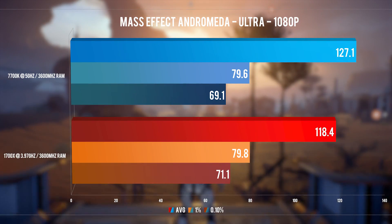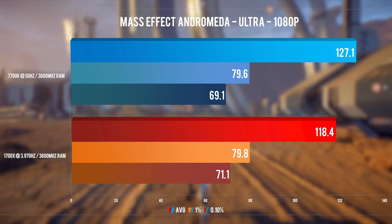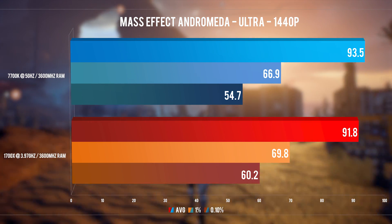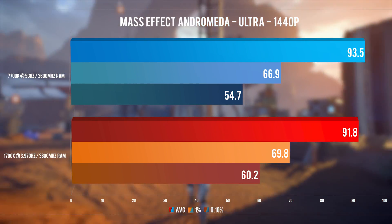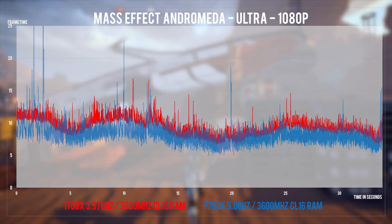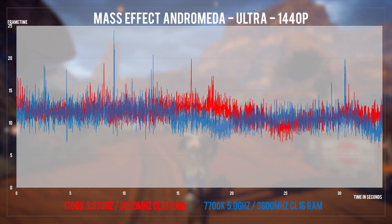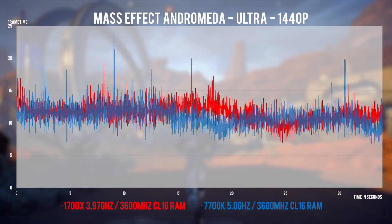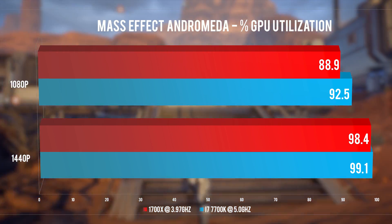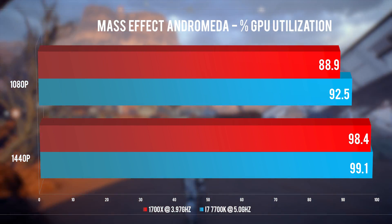Let's move on to Mass Effect Andromeda, which is running on the same engine by the way. It behaves very similarly to Battlefield 1, with the exception of higher lows on Ryzen in both 1080p and 1440p. We again see Ryzen catching up in more GPU-bound scenarios to the 5GHz i7. 1080p frame times do show some spikes for the i7, which aren't that bad, but they're there even in 1440p. Average GPU utilization shows that at 1080p both CPUs leave untapped power on the table, which naturally gets leveraged in 1440p as one should expect.